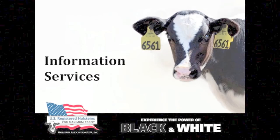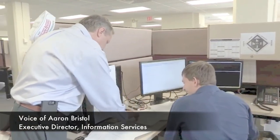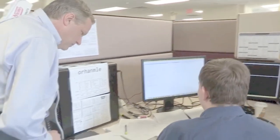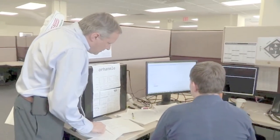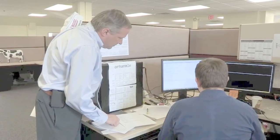Thanks for taking the time to learn a little bit more about Holstein Genetic Services. Welcome to the Information Services Department here at Holstein USA. Here, we develop and support all the programs used by the Holstein USA members and employees — programs like Enlight, Redbook, and Easy, as well as the software used on the classification handhelds. Because they are very unique, we create these programs here at the Holstein Association.